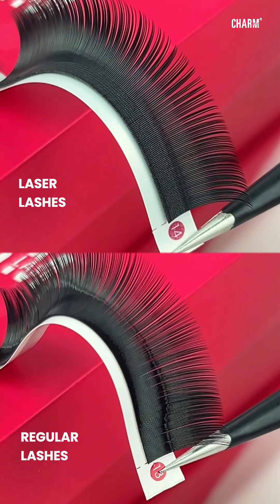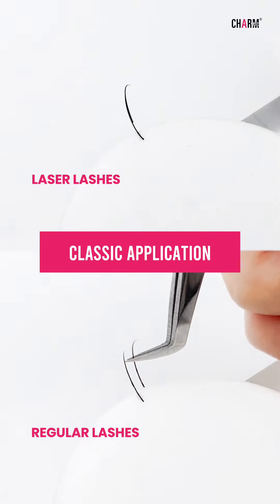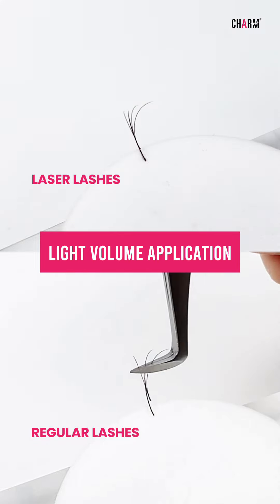Laser Lashes feature advanced laser cutting technology, creating tiny indentations along the lash. This rough surface provides stronger, longer adhesion, working well with all adhesives regardless of viscosity.